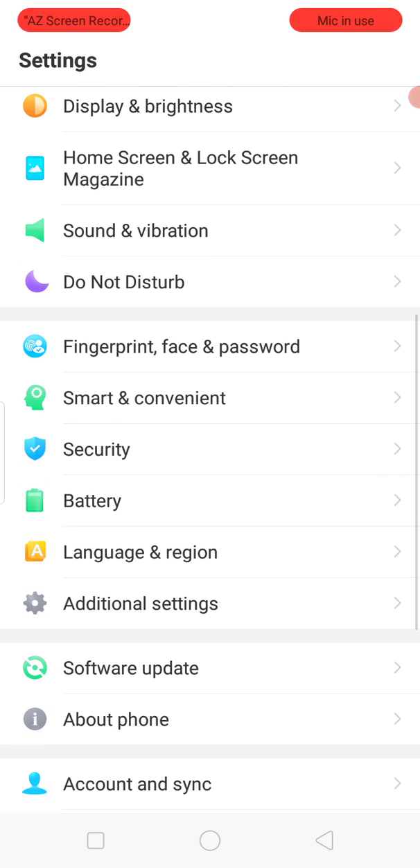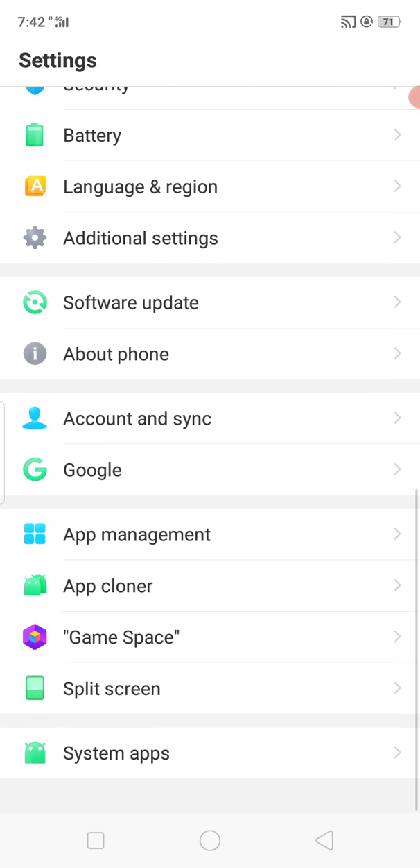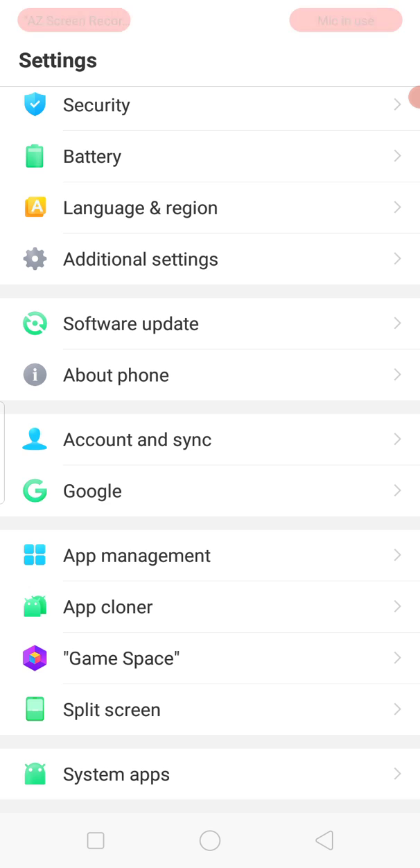If you are using an iPhone, tap on General, then tap on iPhone Storage, and search for Snapchat. Offload your Snapchat application.